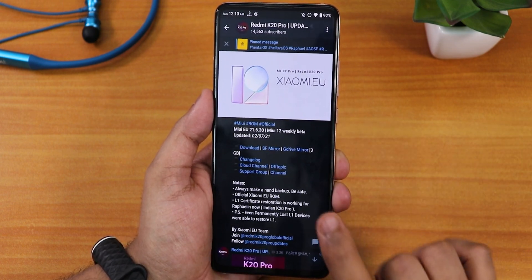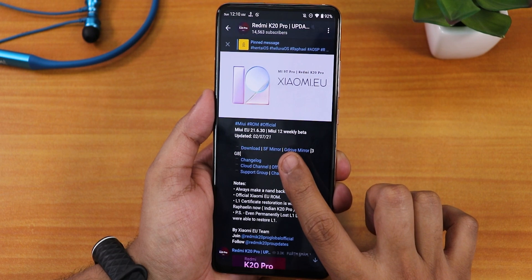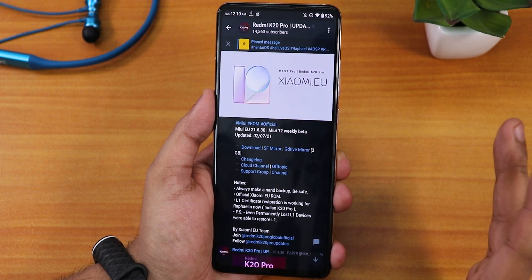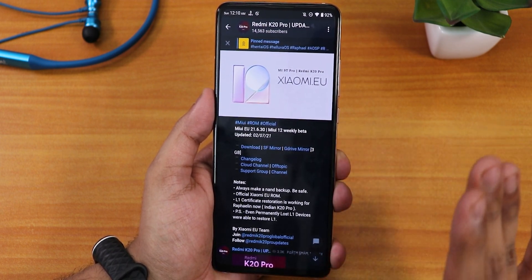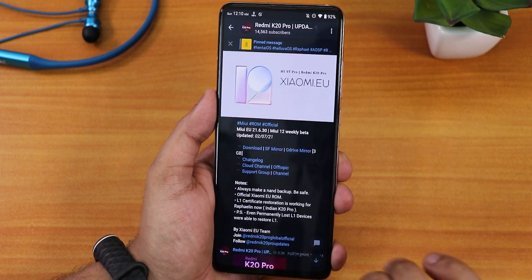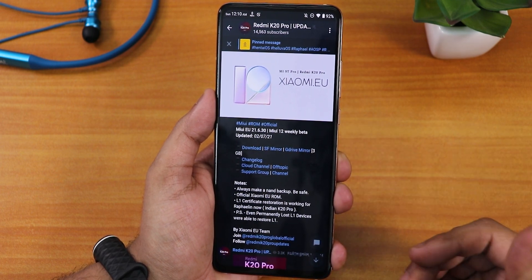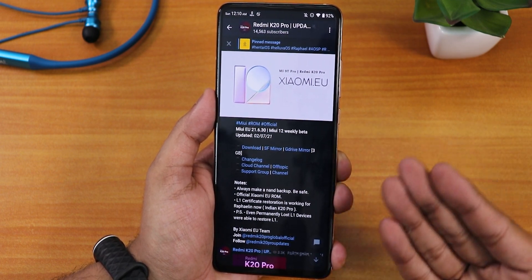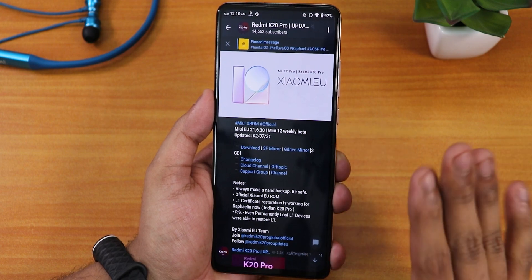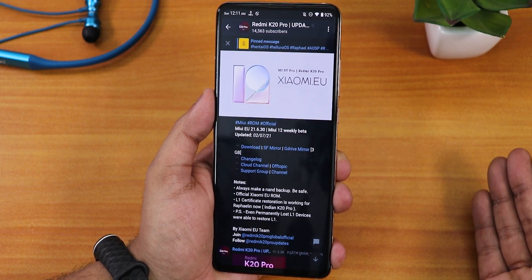You have to flash this Xiaomi.eu version 21.6.30 — this is the MIUI 12 weekly beta build, the second June 2021 build. I will put all the download links in the description, and I'll show you how to move to this ROM and get the DRM certification. There is one bummer though: this is not for all ROMs. You are only getting this L1 certificate for the EU ROM itself — you won't get it back when switching to other ROMs.